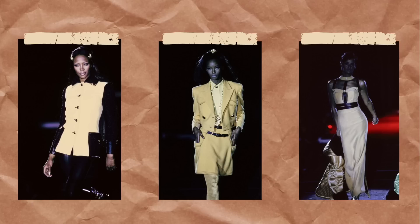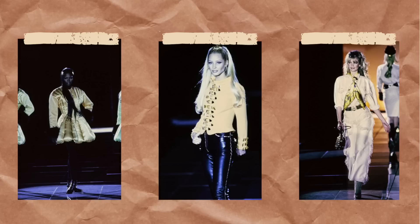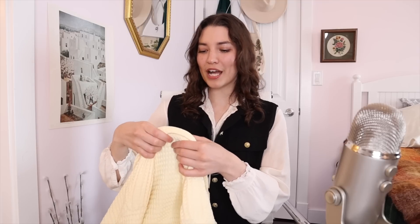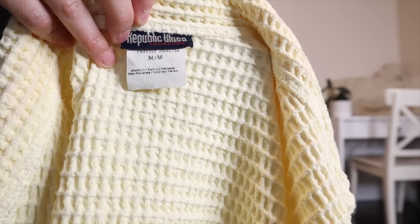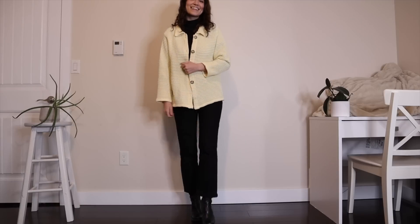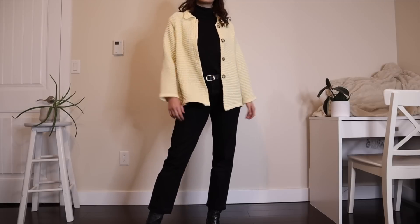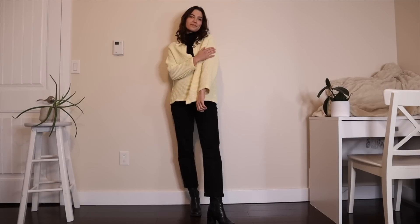Next up I got this little yellow light jacket. Yellow was a big color in this collection — there were a lot of different pieces in this kind of yellow. The brand is Republic Blues, made in Canada, 100% cotton. It has a really interesting waffle knit and I love the buttons in the front. It's just really unique and I thought the details would elevate a casual outfit. It's also extremely soft and comfortable.